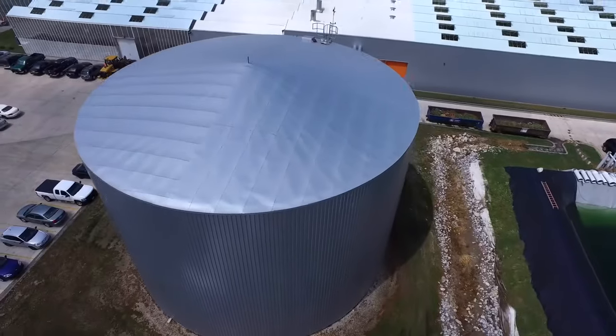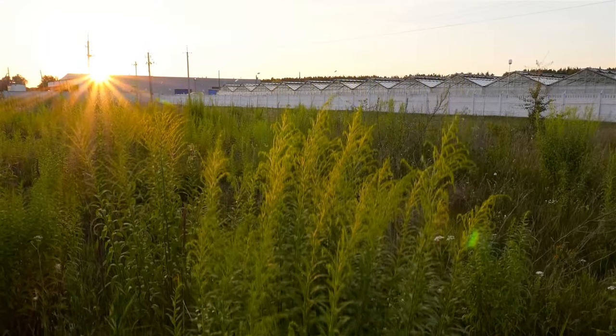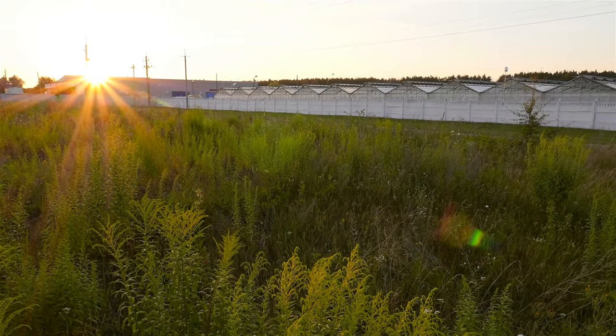Excess water is collected and cleaned with systems using technology such as UV filters before being reused. The greenhouse walls provide an effective physical barrier against pests, weeds and disease.